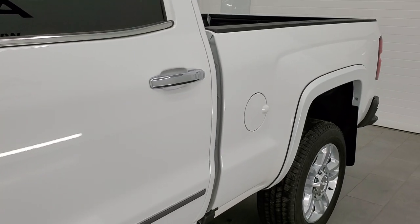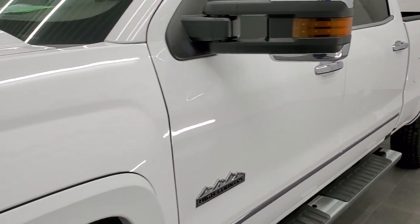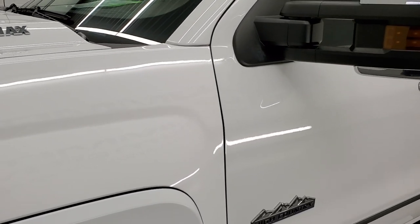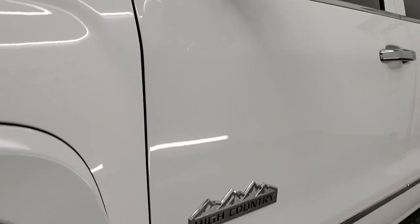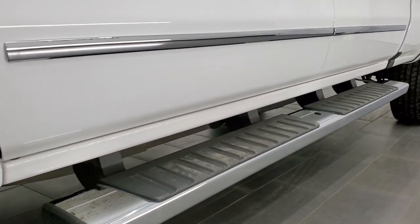If you like the video and how we do things here at Summit Automotive, in the upper right-hand part of the screen is a subscribe button to our YouTube channel. Click that and then click the bell notifications and you'll get updates on the videos we do each and every day here at Summit Automotive of our new and used inventory.